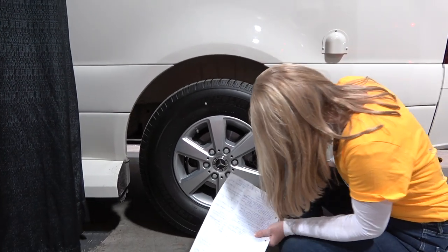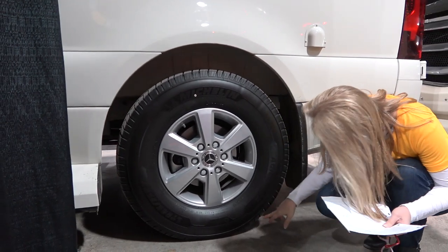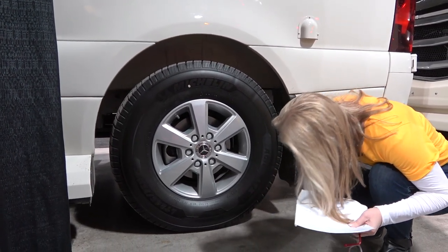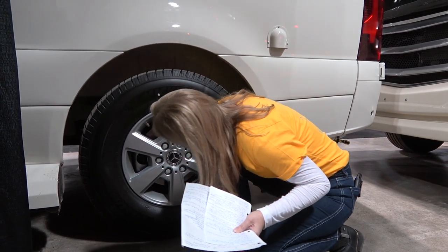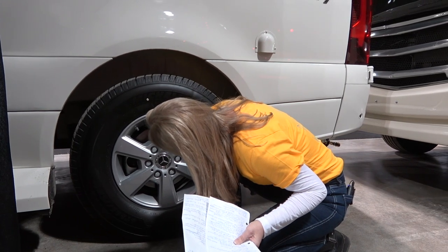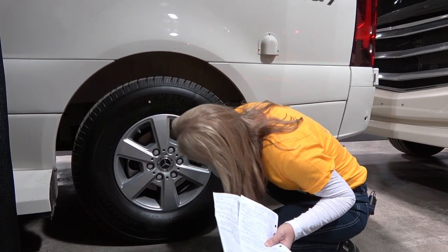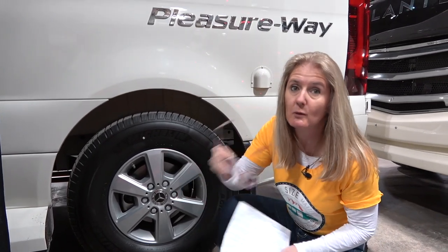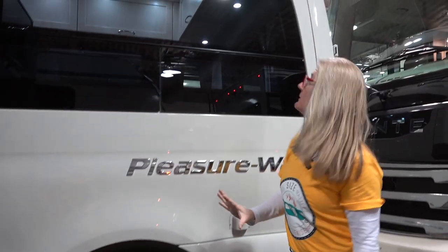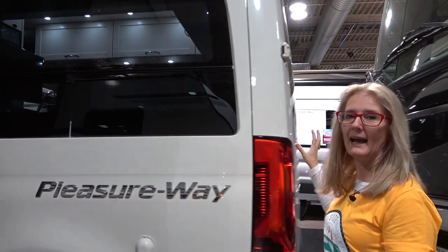Coming around to the back, let's take a look at the tires. These are Michelin — a Michelin LTX. The numbers are LT 245/75 R16 120/116Q. I'm not a tire expert, but hopefully that gives you the information you need to make any tire decisions you're considering.